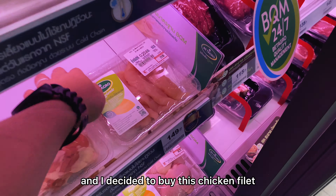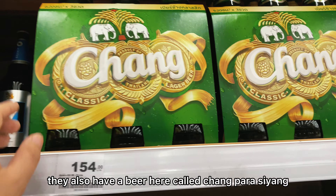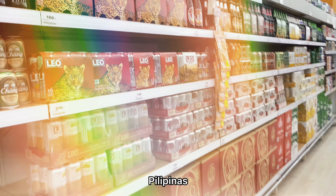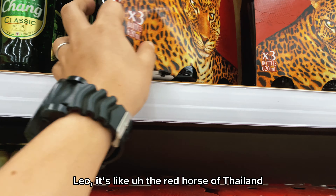I'm familiar with San Miguel Light — I saw it here in Thailand for the first time. Budweiser, which I think is my favorite beer ever, and Heineken are also very cheap here. Four pieces would be around 246 baht, which is about 380 pesos. They also have Spy, a very popular drink in Thailand, Chang beer — like San Miguel Pale Pils in the Philippines — and Leo, like the Red Horse of Thailand.